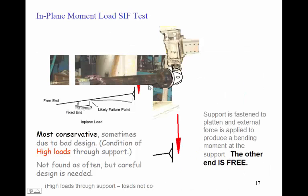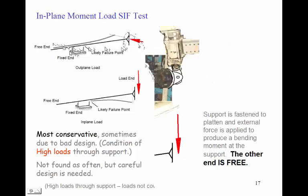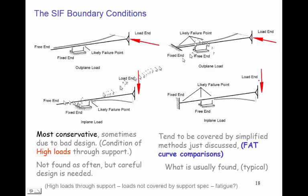The SIF geometry says: apply the load to one end, fix the other end, and compute the stress intensification factor. For supports, we could fix the pipe end and allow the support end to be free, or fix the support end and allow the pipe end to be free. In general, fixing the pipe end is more conservative but can reflect a bad design due to excessively high loads placed through the pipe into the support. For typical supports where we don't have exceptionally high bending moments beyond the support spec, this simple approach will generally be adequate.